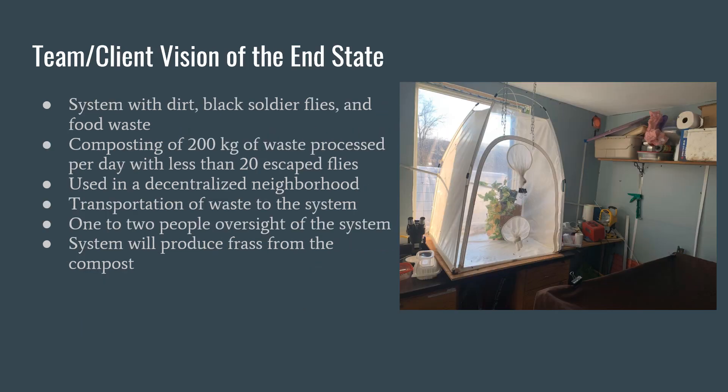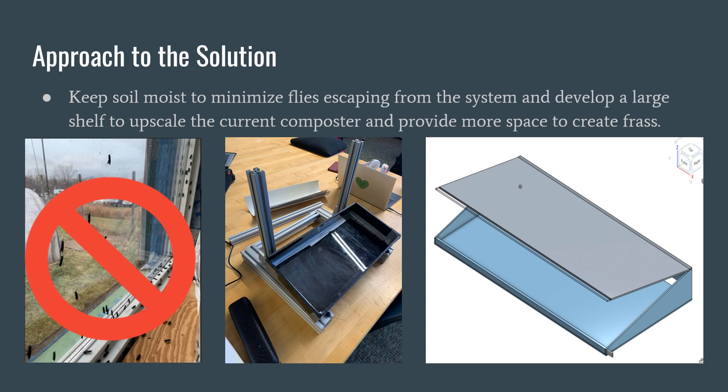Our team vision is to have a system that will compost 200 kilograms of waste per day using black soldier flies. This system will be used in decentralized neighborhoods and will be relatively easy to manage. Frass will be produced from the compost and separated from the soil. We want to keep the climate inside the shed ideal for the black soldier flies, and the soil must be kept moist to minimize flies escaping from the system.